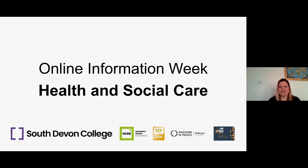Good morning everyone. My name is Sally Freeman. I'm one of the health and social care lecturers at South Devon College, and welcome to our online webinar for health and social care. In the next few minutes I'm going to talk through some of the facts about our courses and what we offer here for health and social care at South Devon College. I hope you're connected and comfortable at home, and I'm going to start on our first slide.